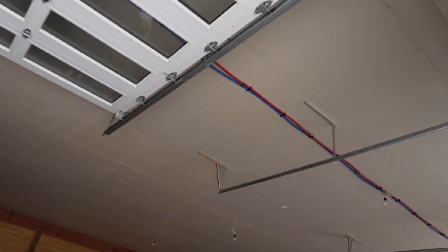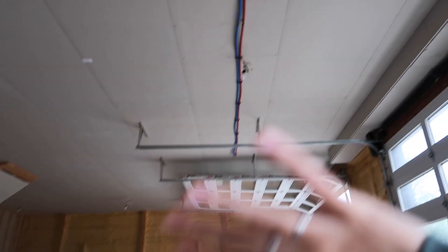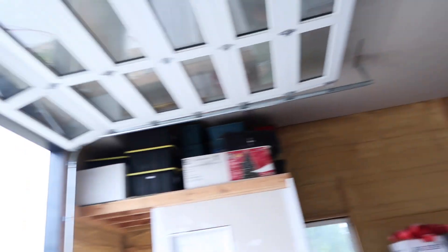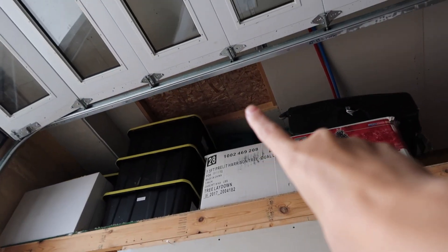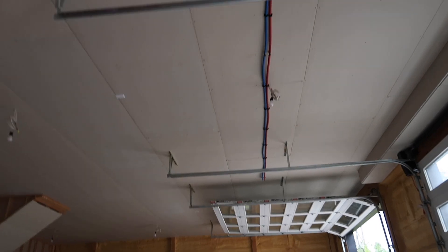We have had some pipes freeze in the knee wall. Some people are confused about how we would ever get to the pipes when everything's up there. You come over here — this is where our little mezzanine storage area is, and there is a door right there. He's gone up and addressed the issue. We know how to fix it now. This is how you would access all that stuff.